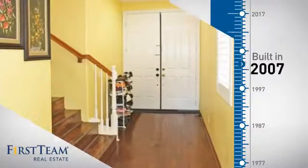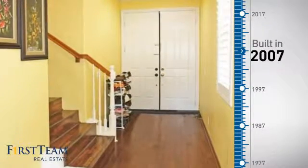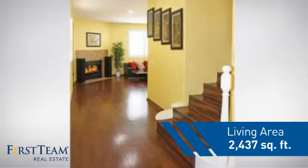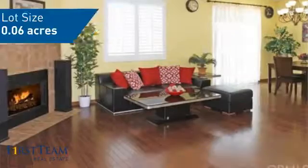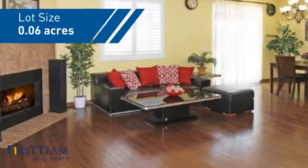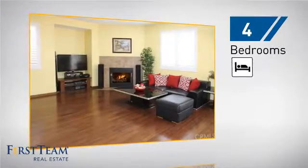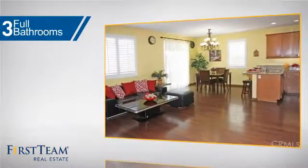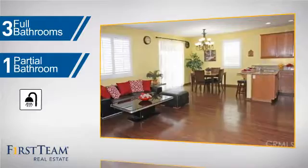This property was built in 2007 and features over 2,400 square feet of space, giving you a spacious layout to play host or kick back and relax after a long day. Inside, you'll find four bedrooms, so everyone has a private space to come home to, as well as three full bathrooms and one partial bathroom.